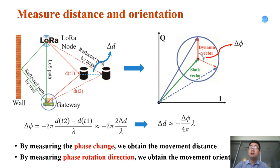Then we can calculate the distance and orientation of the moving target. By measuring the phase change, we obtain the movement distance. And by measuring the phase rotation direction, we obtain the movement orientation.